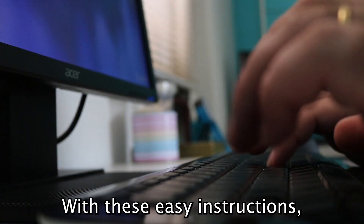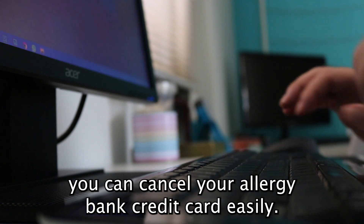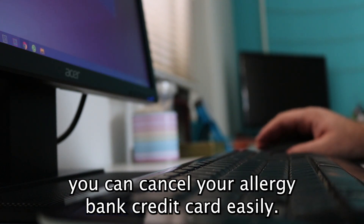With these easy instructions, you can cancel your Alraji bank credit card easily.